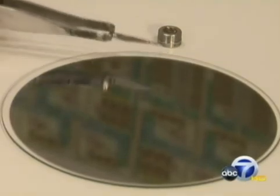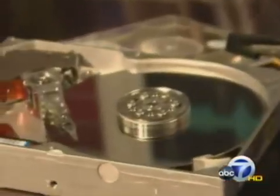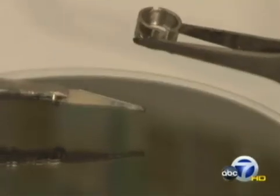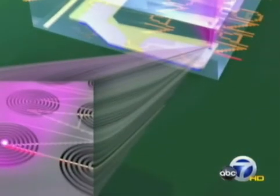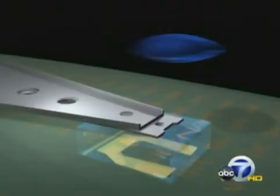They combined nanotechnology with hard disk drive technology. Your computer writes information to disks like these using a tiny magnetic arm. The UC team modified that technique so the arm draws tiny circuits instead of data right onto silicon. The secret is nanotechnology at the tip of the arm — nano shapes like this form the world's smallest lens, a quantum lens made of electrons, which focuses ultraviolet light into any shape you want at incredibly small sizes.